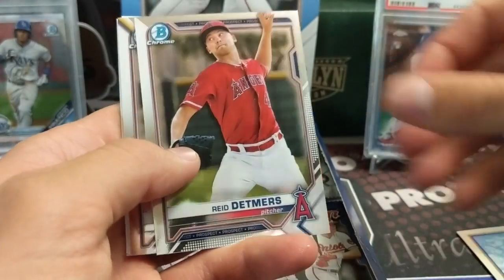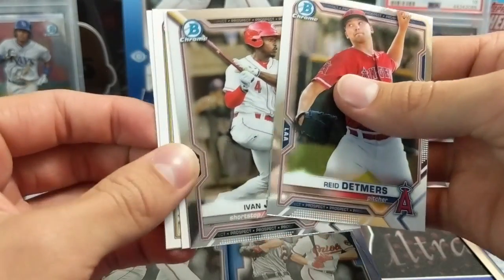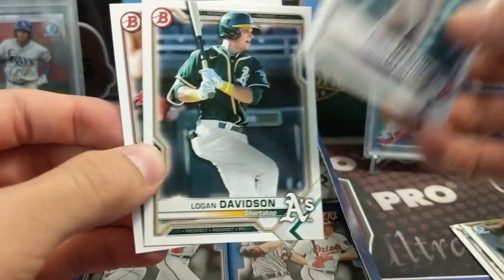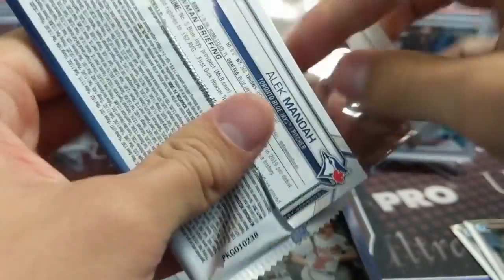Here we go into the chromes - Reed Detmeyers and Ivan Johnson first Bowman. And there he is right there - Austin Martin. If you're new to Bowman, the First Bowman cards are the ones you're looking for because that means it's their very first Bowman card.